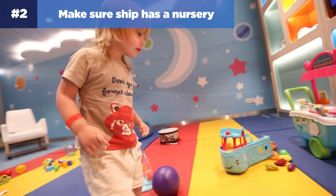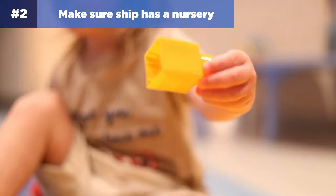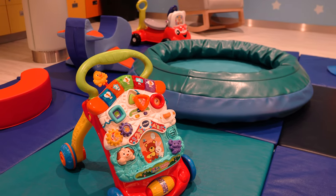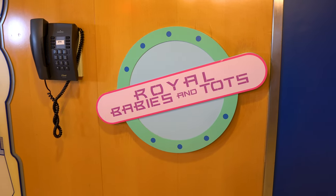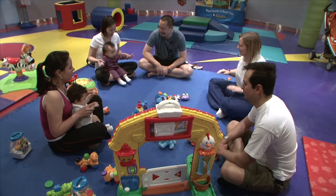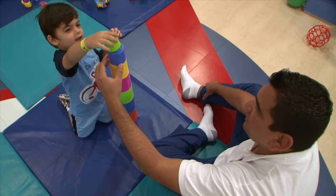Number two: make sure your ship has a nursery. If you're going on a cruise with a child under 36 months old, make sure the ship has a nursery on board. Most Royal Caribbean cruise ships now have a nursery, but there are still a few that do not, and I would say you should avoid those ships. The nursery is a godsend for parents with toddlers because it offers excellent supervised childcare — kids can eat, play, and even nap there, making it an important resource for parents who want to take a break.